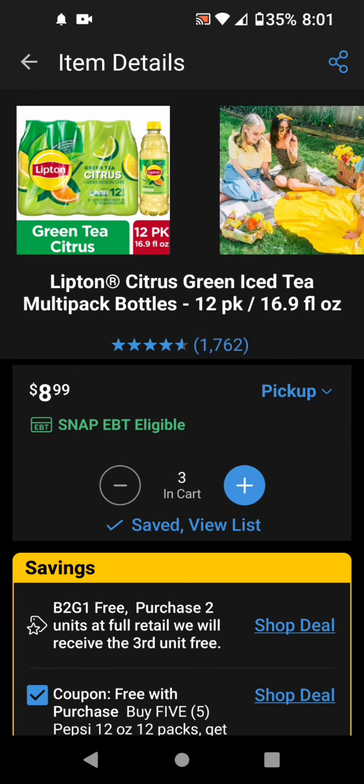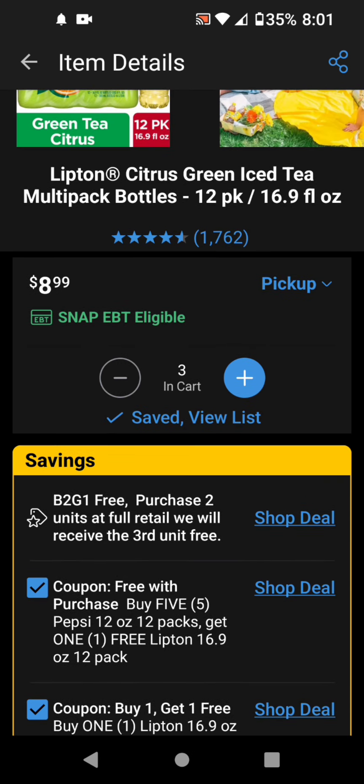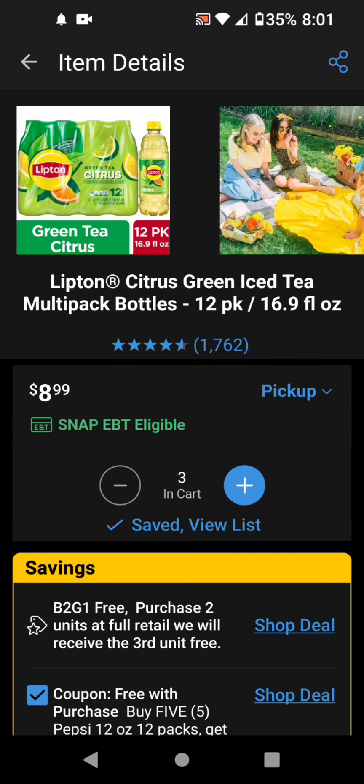I don't know what's happening, but when I get two 1-liter Brisk iced teas — the bottles — and then three of these 12-pack Liptons, the coupons are coming off. Both of these are coming off, so it was taking off $8.99 twice, making three of these free. And I just paid for two of the Liptons.